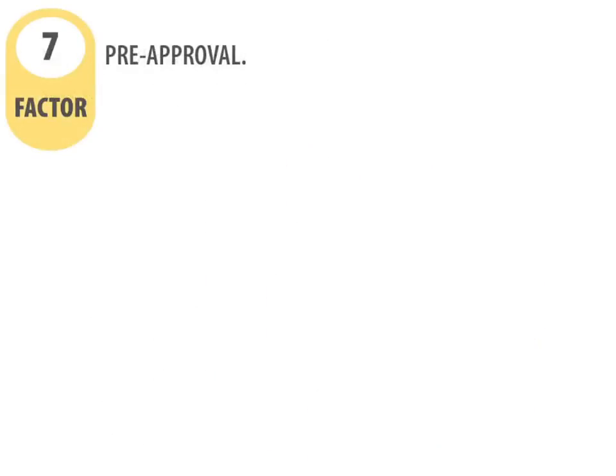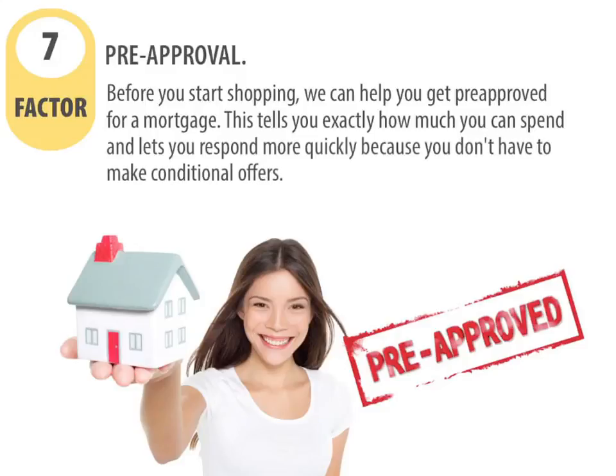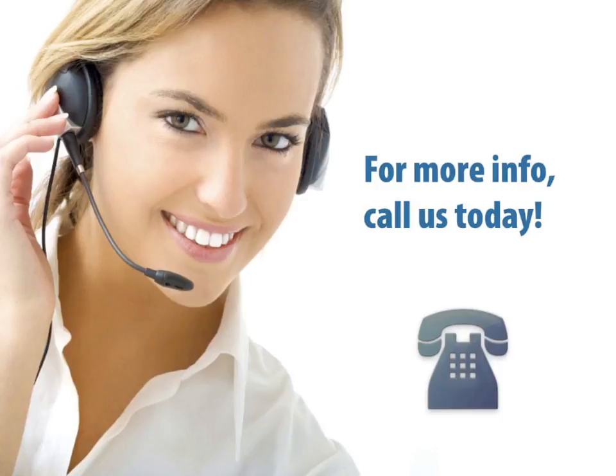And lastly, factor number seven: pre-approval. Before you start shopping, we can get you pre-approved for a mortgage. This tells you exactly how much you can spend and lets you respond more quickly because you don't have to make conditional offers. For more information on the home purchasing process, call us today.